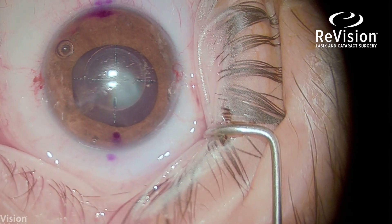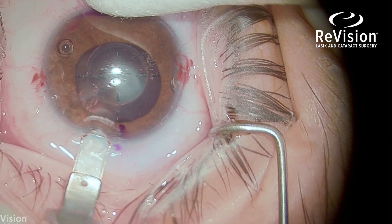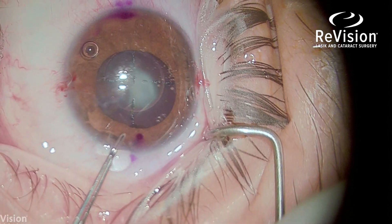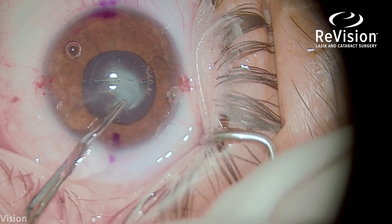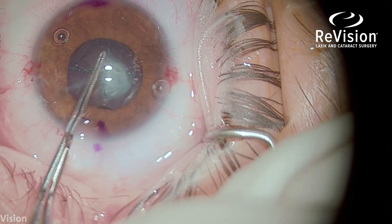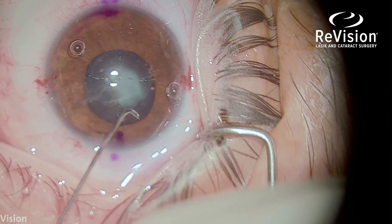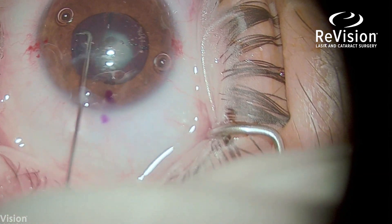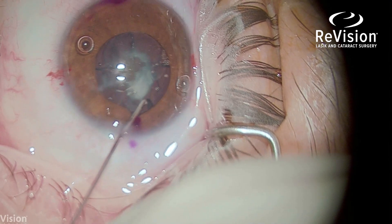This is making the clear corneal temporal incision with a diamond blade. Since this was a femtosecond case, the capsulorexis has already been made by the laser, so I just remove the anterior capsule through that 5mm capsulorexis. That's a fluid wave from hydrodissection separating the capsule from the lens so the lens is mobile.